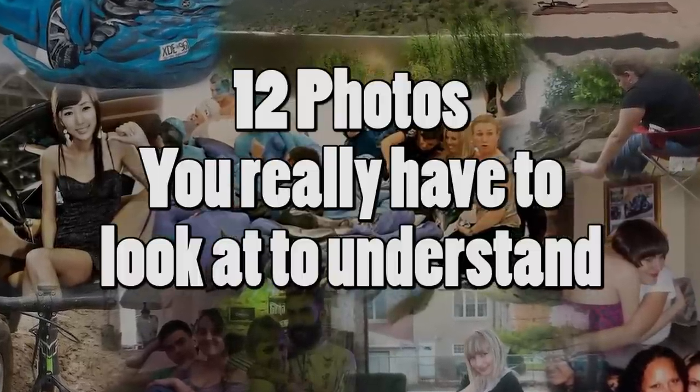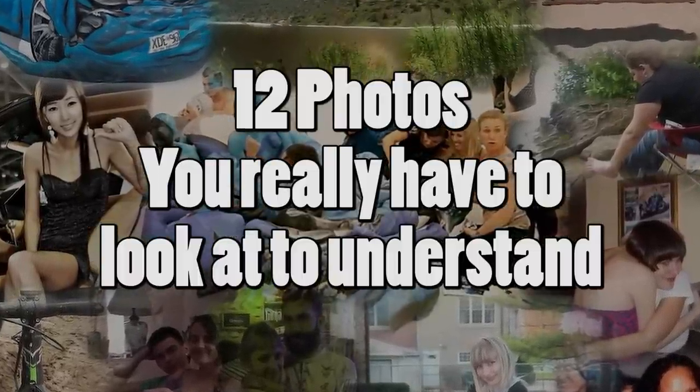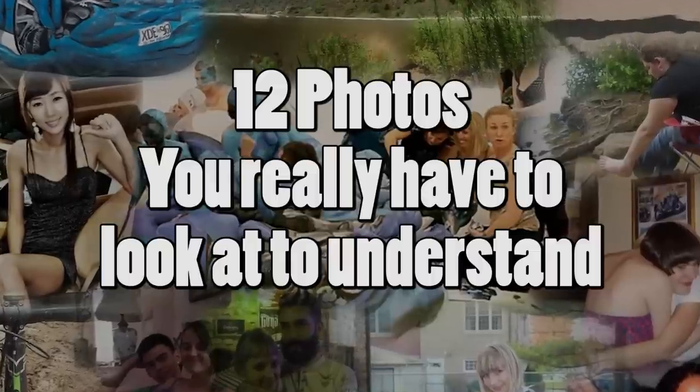Today we look at 12 photos you really have to look at to understand. These optical illusion photos are not what they first appear.